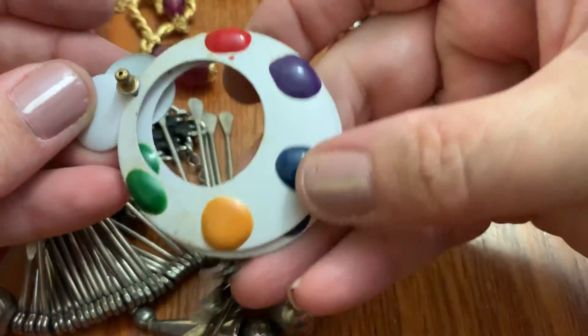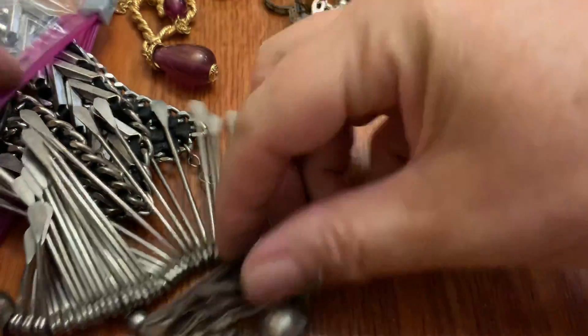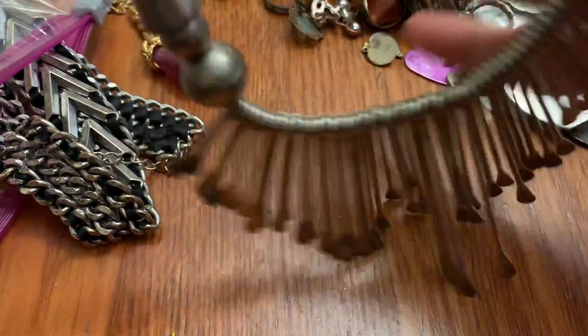Stretch bracelet. Groovy earrings — sloppily done. Big, heavy. Heavy, heavy.